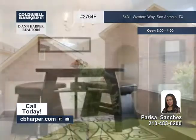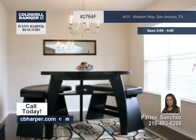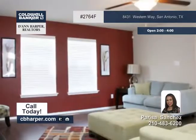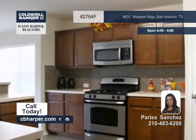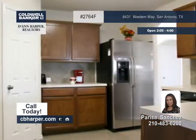Parisa says don't miss this 4 bedroom 3 and a half bath home that's been well kept and is inviting. You'll adore the open floor plan with high ceilings and a separate dining room. The kitchen has a breakfast bar and a walk-in pantry.